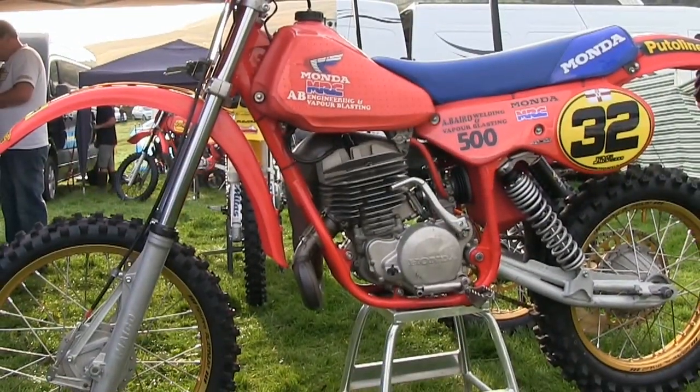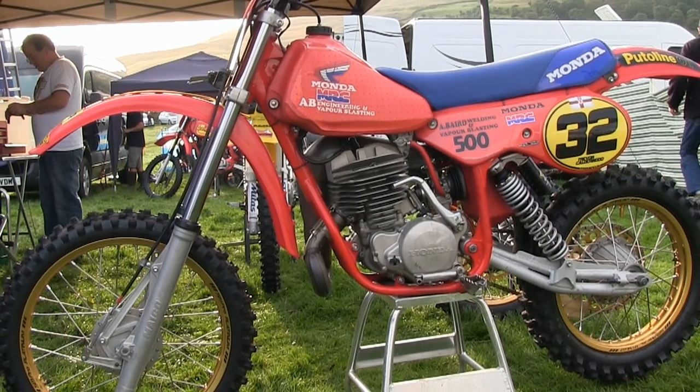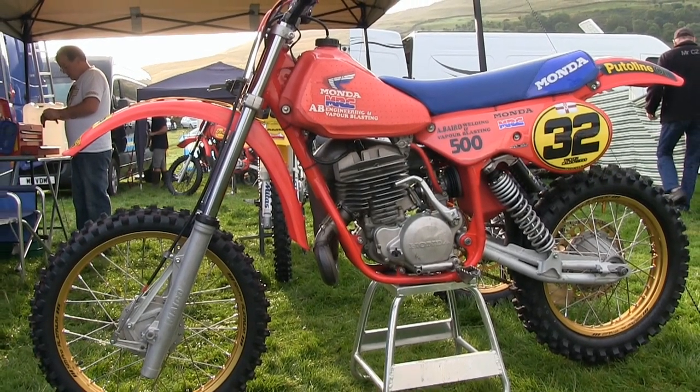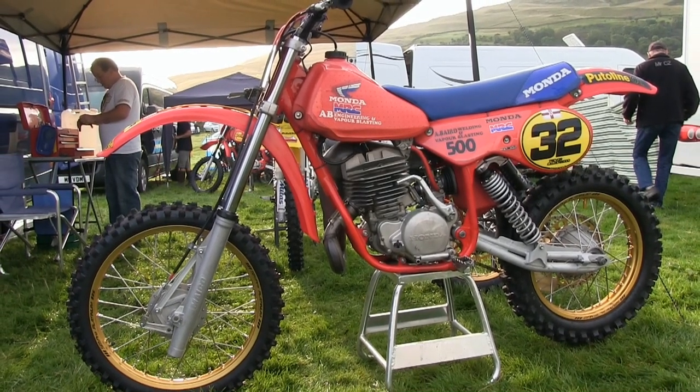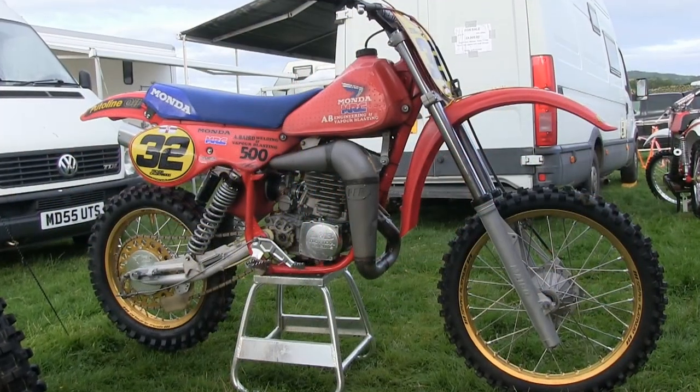Now because this particular bike is a hybrid, naturally it's not an original factory bike of any kind, although this machine was built using a chassis from a 1984 Maico and the motor from a 1983 480 Honda.